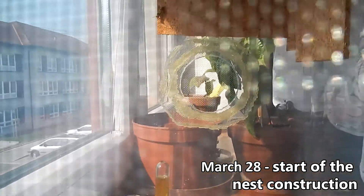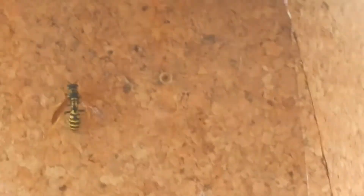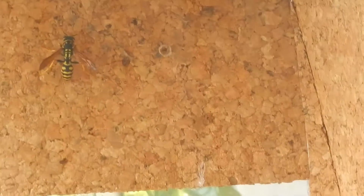Seven days later, on March 28th, they began building the nest, scraping off pieces of cardboard and mixing them with water. They chose the place to establish the nest on the side, not on the ceiling of the cork sheets, but they know best what to do.